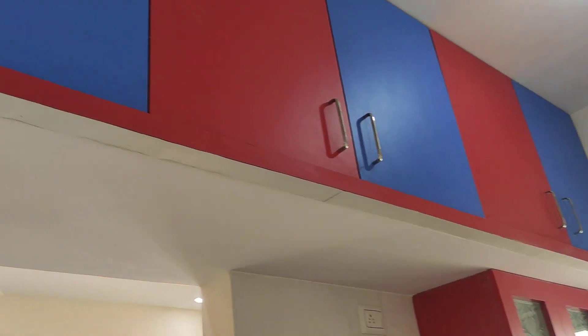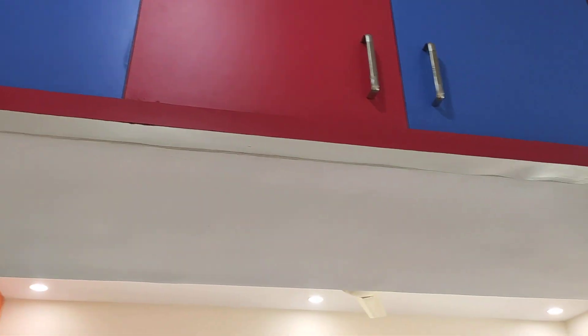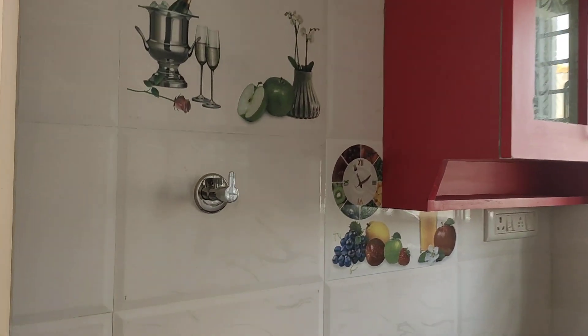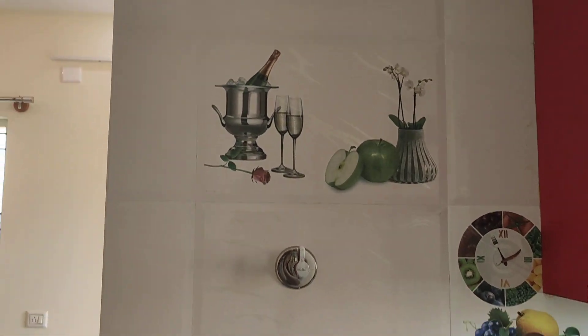You can see the wardrobe — there is a wall-to-wall wardrobe for the kitchen. The owner has given a provision for RO, so you can keep a water purifier here.